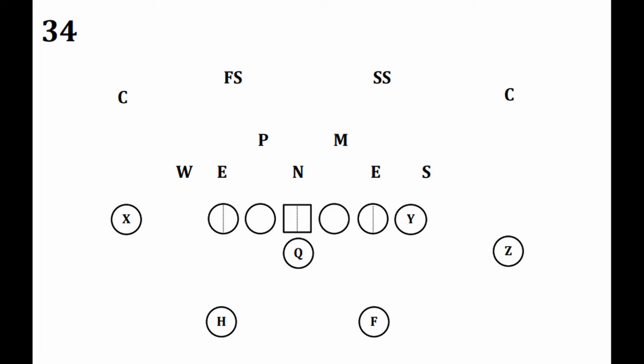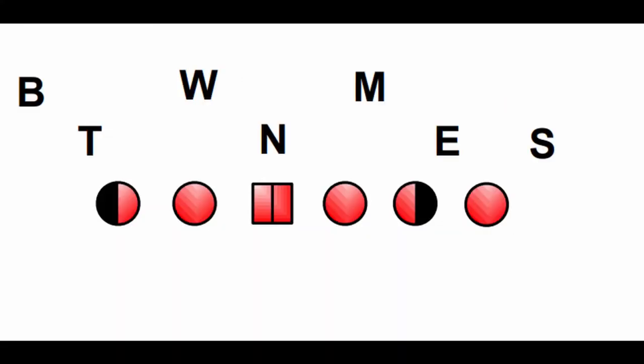The 3-4 defense has a lot of variations and nuances in how players are aligned. At its core, a 3-4 has three defensive linemen and four linebackers. The notable difference between a 3-4 and 4-3 is the type of defensive linemen playing them. The 4-3 typically creates one-on-ones for their players at the line of scrimmage, while the 3-4 eats up blockers on the offensive line to allow their second-level players to make plays.